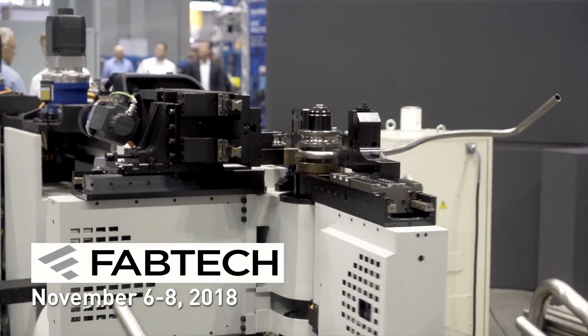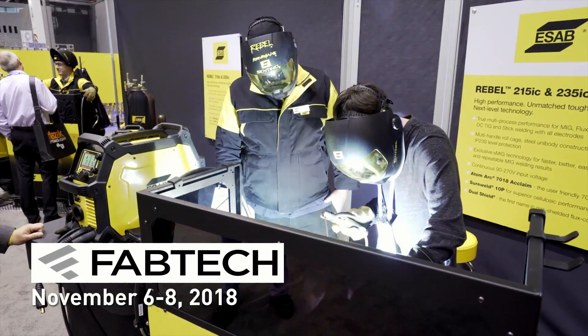Now Fabtech is more often considered a show for welders and plasma cutters. While that's pretty accurate, Tormach machines seem to find their way into shops of all types and sizes.